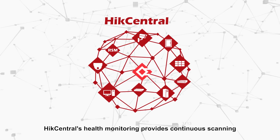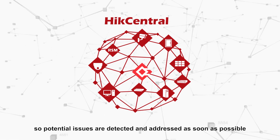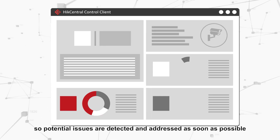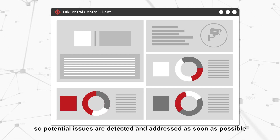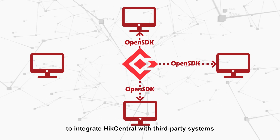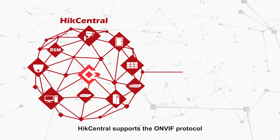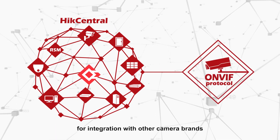Hike Central's health monitoring provides continuous scanning and basic system maintenance so potential issues are detected and addressed as soon as possible. The Hike Central Open SDK allows users to integrate Hike Central with third-party systems, and Hike Central supports the ONVIF protocol for integration with other camera brands.